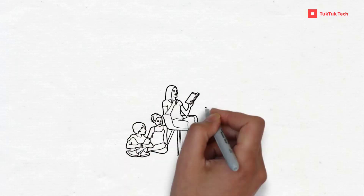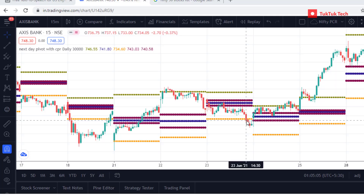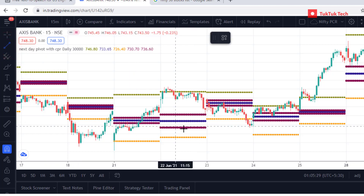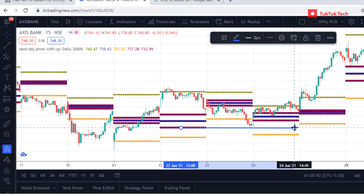One more example for your reference: CPR was formed in Axis Bank. In the next day itself, price retested this level and CPR acted as a good support. Stock price rallied to Resistance 4 level in the next sessions.